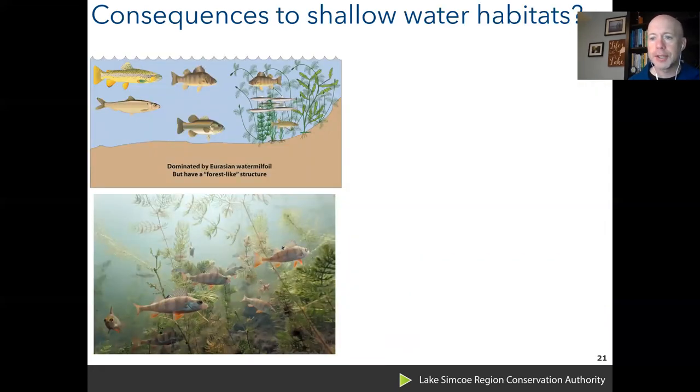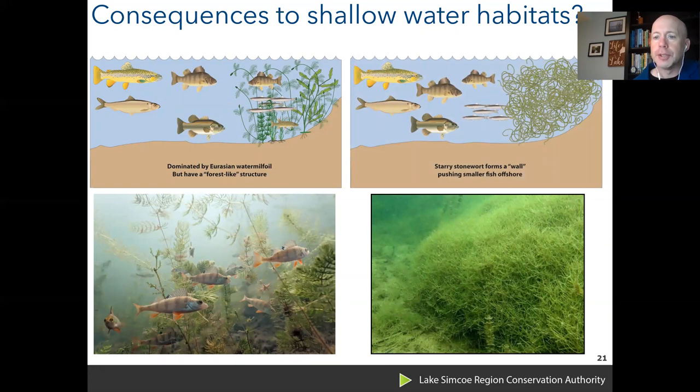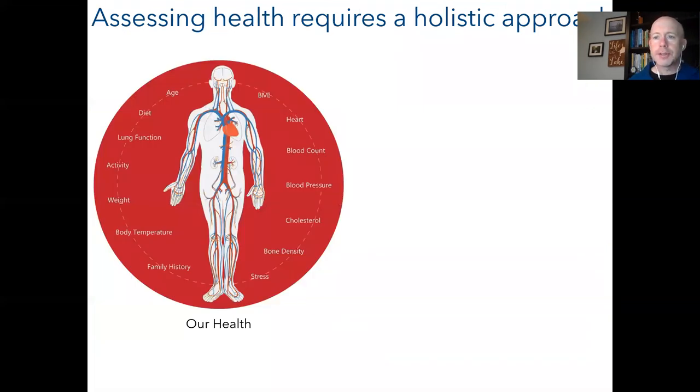The consequences for shallow water habitat are significant. A typical aquatic plant community looks like an underwater forest — providing shelter for baitfish and habitat for ambush predators like musky. Starry stonewort instead forms an impenetrable wall of algae material, filling up all that habitat space and forcing fish out into the offshore region. This makes baitfish more susceptible to predators, which could have an impact on the fish communities in Lake Simcoe.